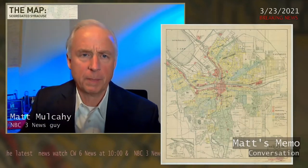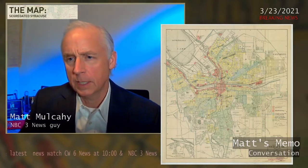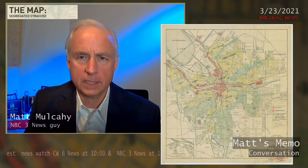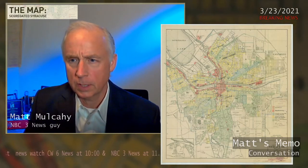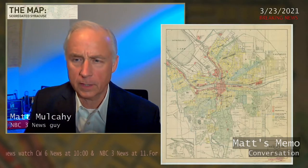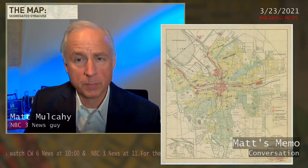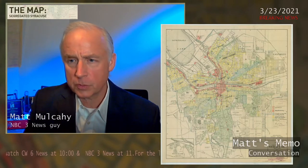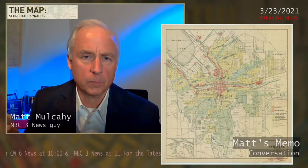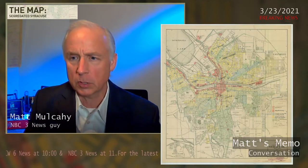I found this map in the National Archives, where city engineer Henry C. Allen in 1919 for Syracuse had colored this map. You can see the different shades of the coloring — green and blue for the better neighborhoods, yellows for the working class neighborhoods.